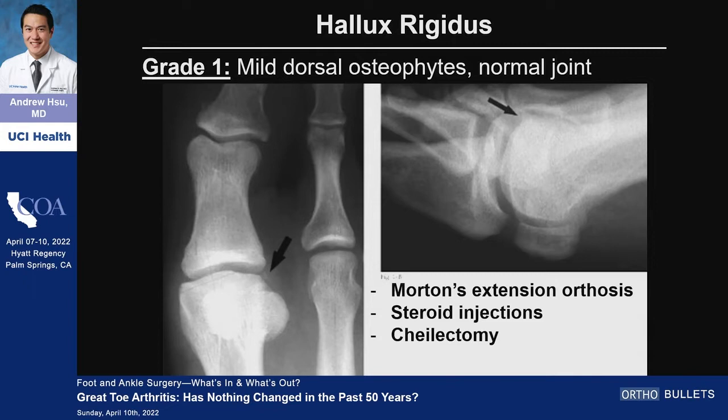When we talk about the bread and butter of great toe arthritis in terms of classifications, this is essentially just a play on classification of arthritis in any other joint — the knee, the hip. You look at joint space narrowing and the formation of osteophytes. For grade one, which I'd argue is the majority of people, you can use shoe wear changes, steroid injections, and cheilectomy. But oftentimes people in this group don't even really need much surgery — they often need meloxicam or Celebrex. These are your younger active patients, and there's not a lot to do from an orthopedic standpoint.